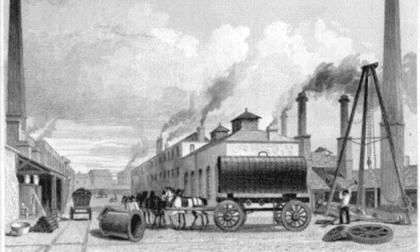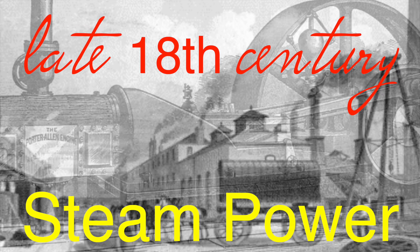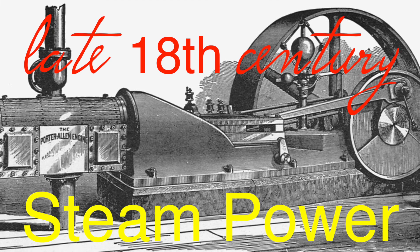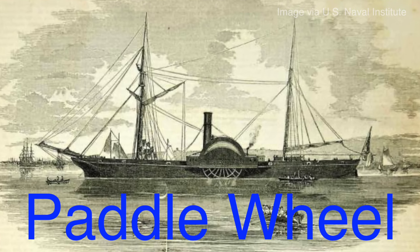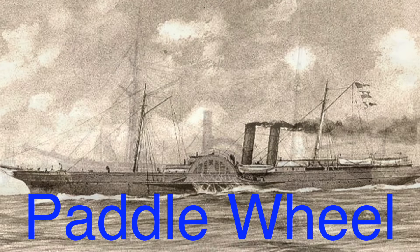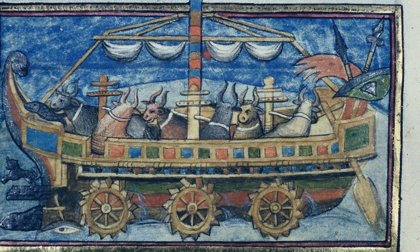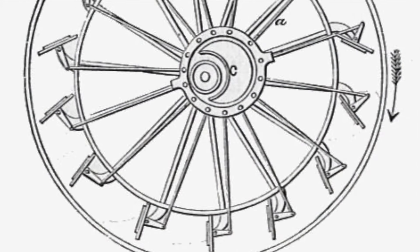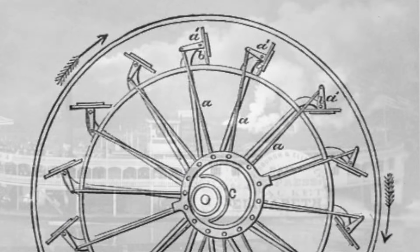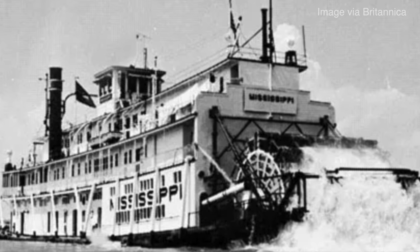The transition from wind and muscle to mechanical propulsion began in the late 18th century with the advent of steam power. As the Industrial Revolution gained momentum, inventors started experimenting with ways to harness steam engines to propel ships. The earliest attempts involved paddle wheels mounted on the sides of ships, driven by steam engines converting rotational motion into thrust. While paddle wheels were a significant improvement over sails and oars, the large exposed wheels were vulnerable to damage from rough seas, less efficient hydrodynamically, and had limited maneuverability in shallow waters.